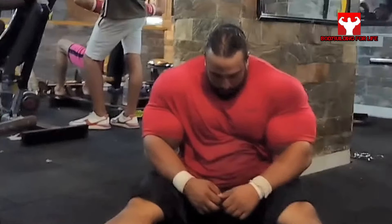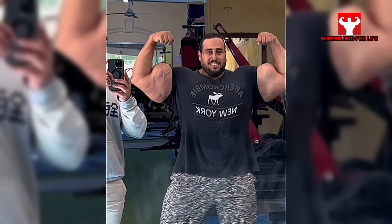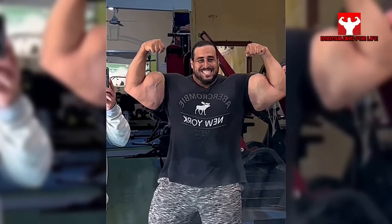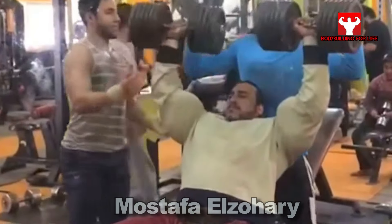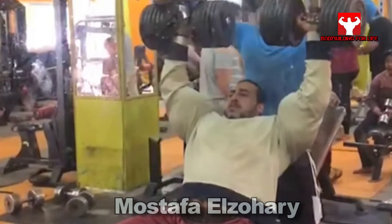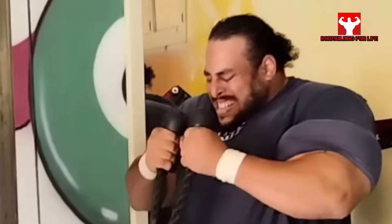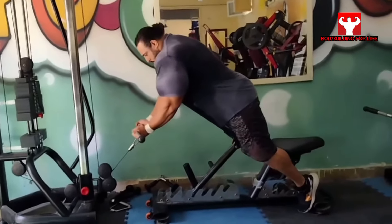Welcome to the Bodybuilding for Life channel. He has the biggest oily biceps in the world — his arms look like rocks or like some balloons filled with water. Mostafa Elzohari is from Egypt, and everyone notices his hulk physique but also his incredible strength.